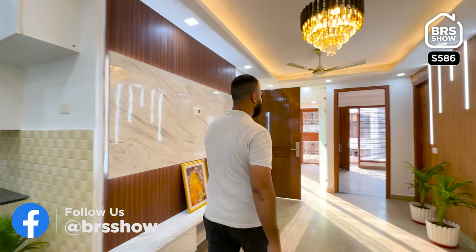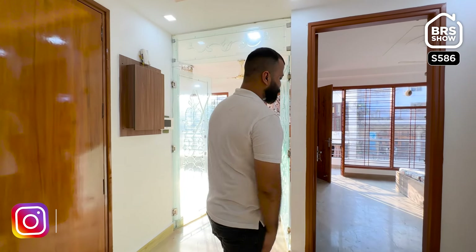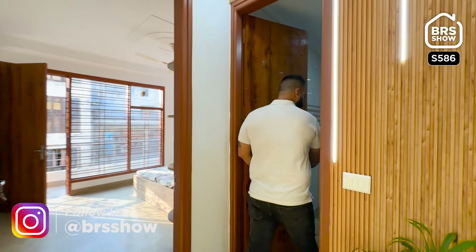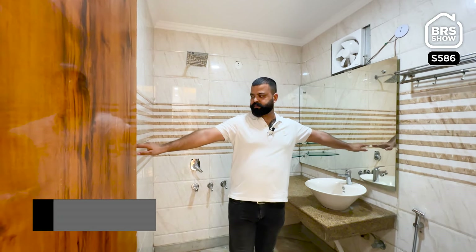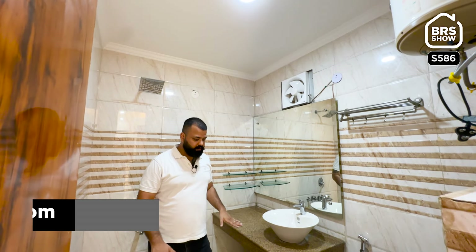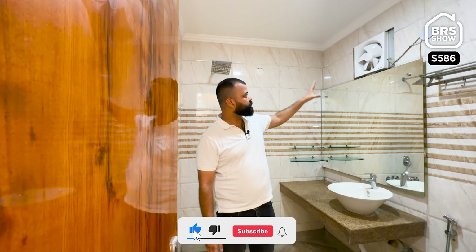Now we will see the first two front-side bedrooms. You will get an automated door — you can lock it with a card. These are our two rooms and this is our common washroom. The size of the common washroom is good — it will be 7 feet by 6 feet. Here we have a geyser, tile work on the floor, and an exhaust fan.